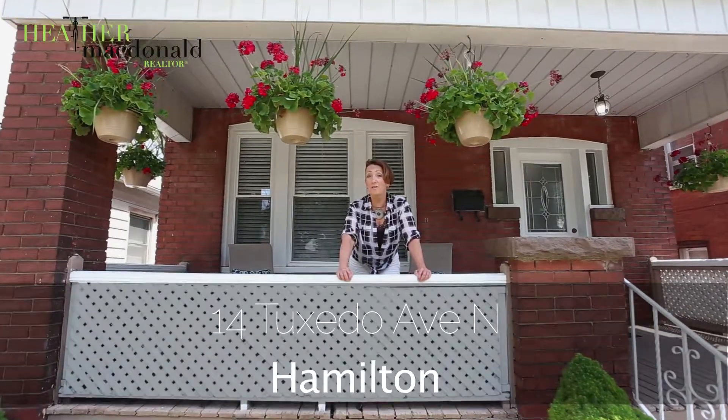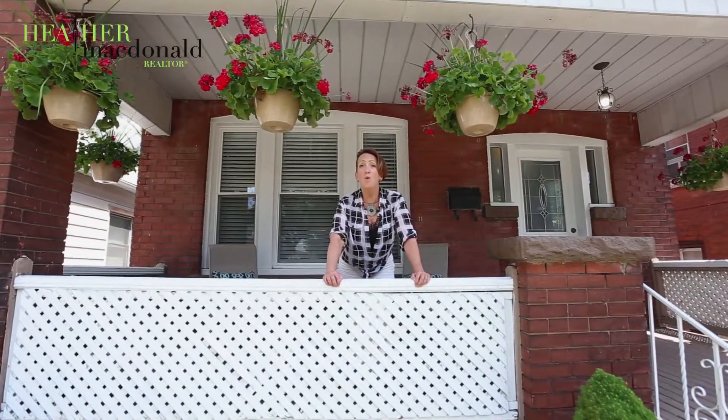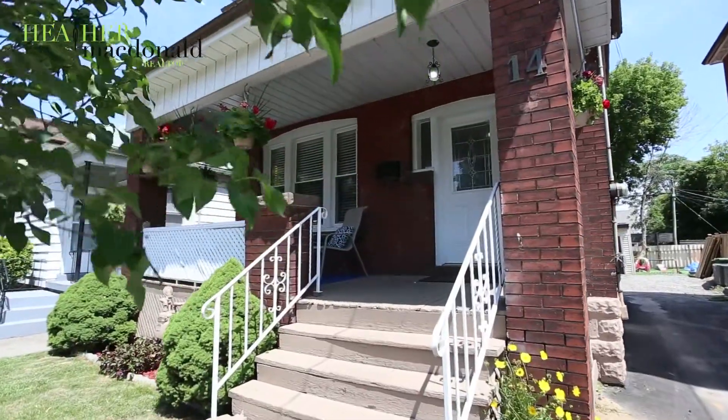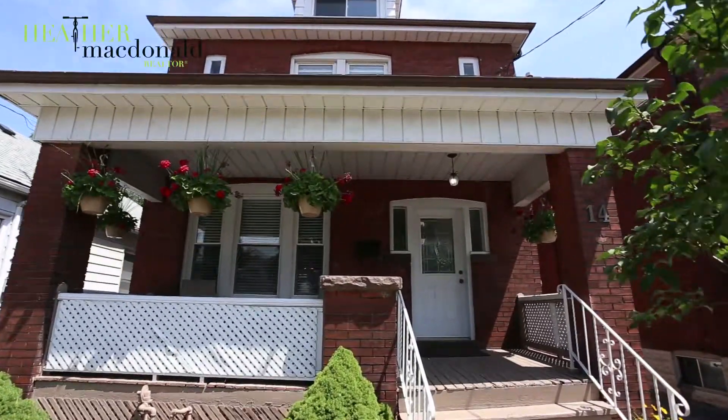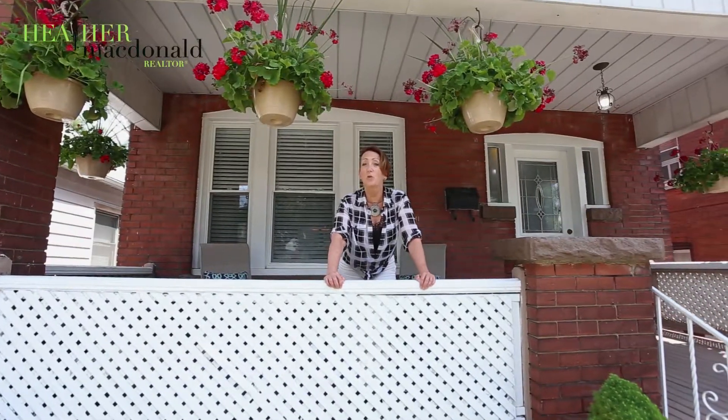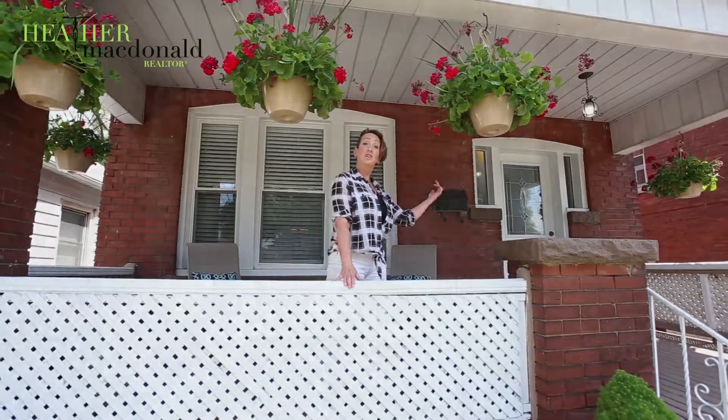Welcome to 14 Tuxedo Avenue North. This is a home that welcomes back the days of a great front porch and good neighbors. This is kind of a fall-in-love, make-an-offer opportunity for you. I'm Heather MacDonald with Keller Williams. Let's go in and take a look together.